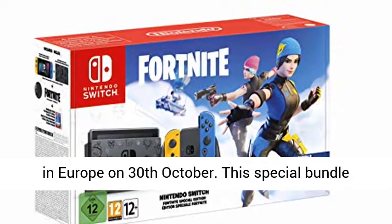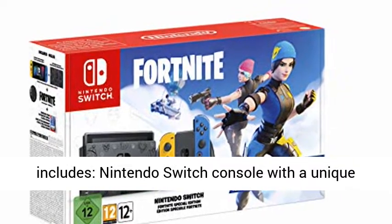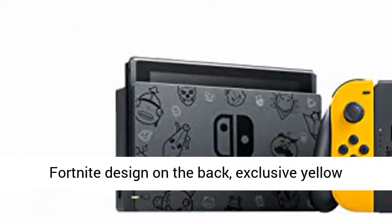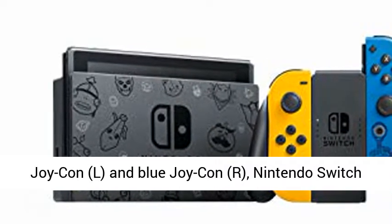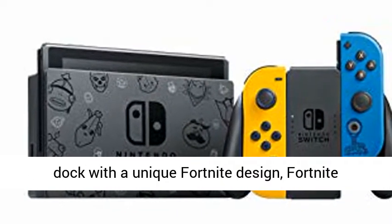This special bundle includes a Nintendo Switch console with a unique Fortnite design on the back, exclusive yellow Joy-Con L and blue Joy-Con R, and a Nintendo Switch dock with a unique Fortnite design.